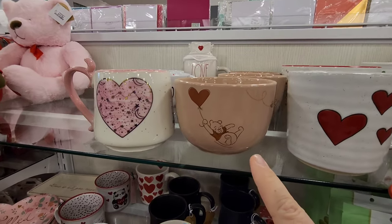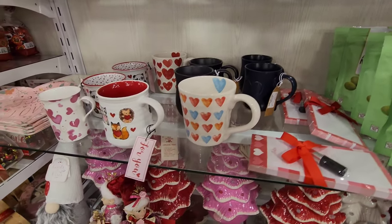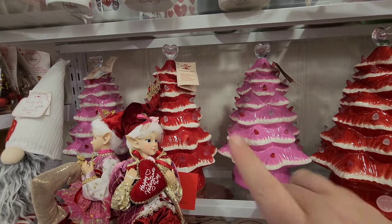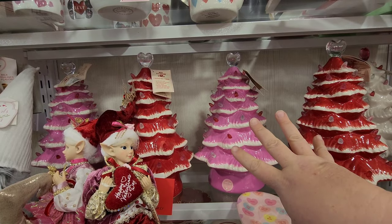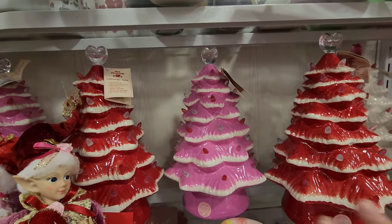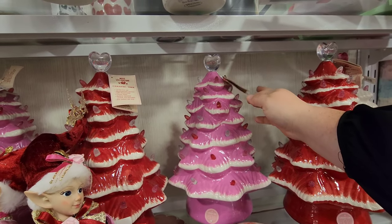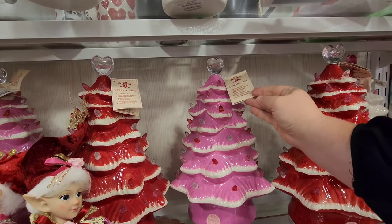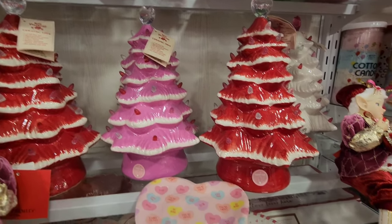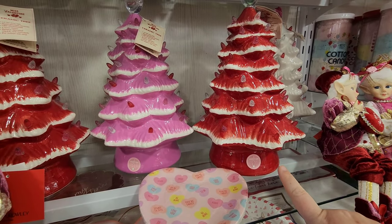There's a Winnie the Pooh mug and some more assorted ones. But look at these ceramic trees - I usually think of them for Christmas, they're kind of a Christmassy thing, but they've been theming them out. I got a Halloween one last year from Michael's. These are Valentine's themed trees and they do light up - I think you have to plug them in but I'm not sure.